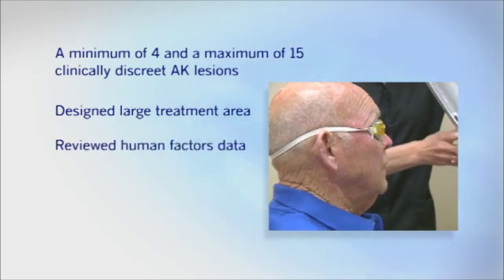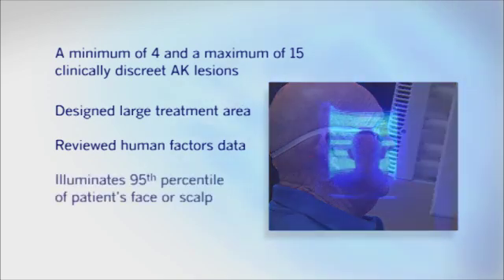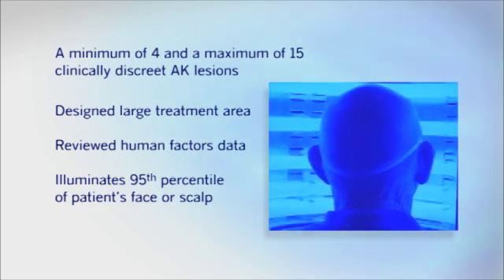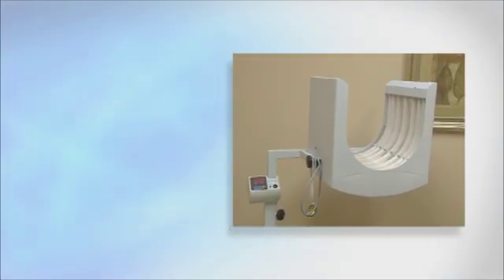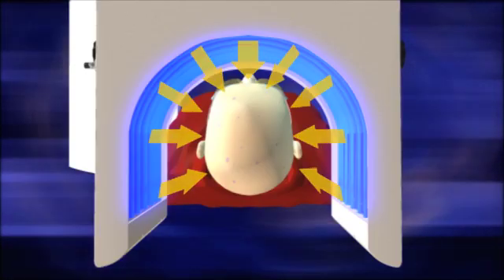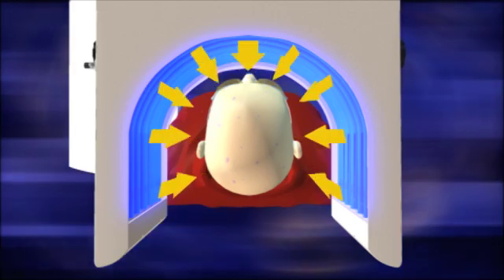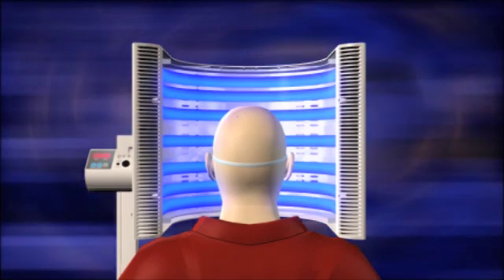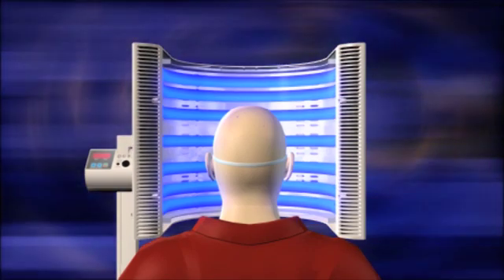We reviewed human factors data — such as the size of the average human head — and designed the Blue U to illuminate the 95th percentile of a patient's face or scalp, helping ensure that all lesions could be treated in one light exposure. We also developed unique, patented, folded U-shaped fluorescent tubes mounted horizontally. This allowed us to extend the length of the tubes out beyond the back of the ears, so that light rays were still coming from all angles, making the light dose uniform regardless of where on the treatment area a lesion might be located.